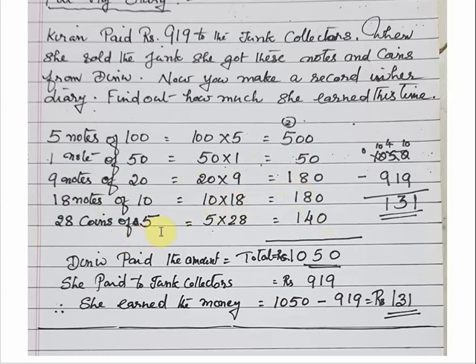We add all these numbers together: 500 plus 50 plus 180 plus 180 plus 140 equals 1050. That is the total money DINU gave her after selling the junk items.